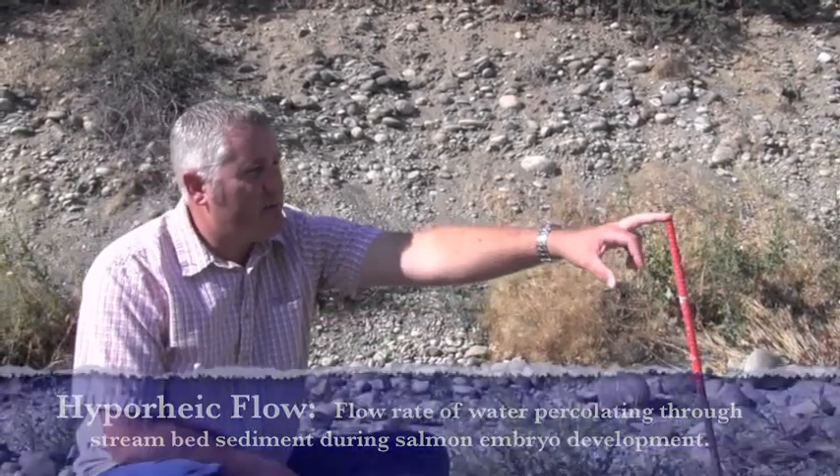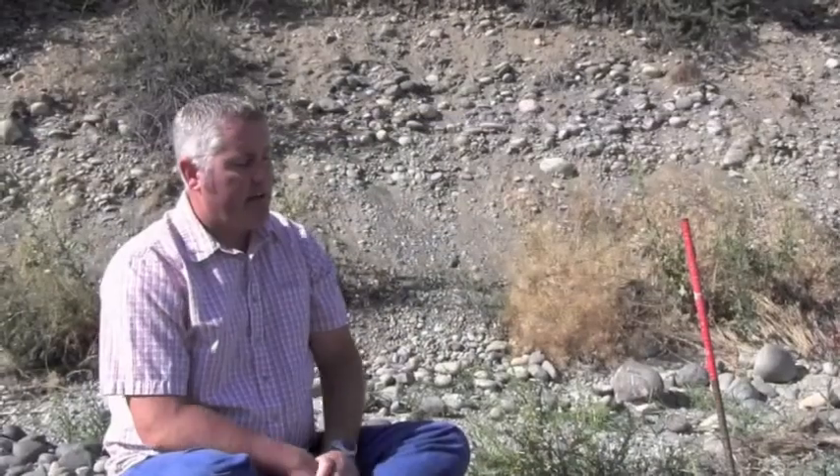I also had dissolved oxygen probes installed behind naturally constructed egg pockets — egg pockets that fish had dug and where they lay their eggs. I carefully excavated just behind those egg pockets and put dissolved oxygen probes in there.